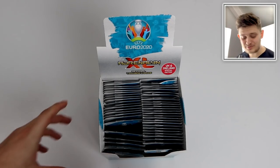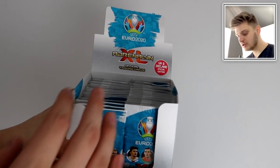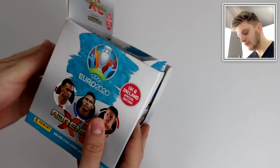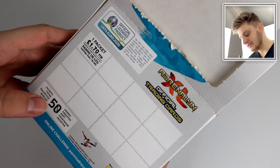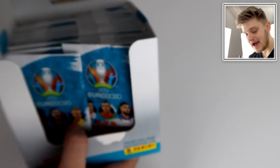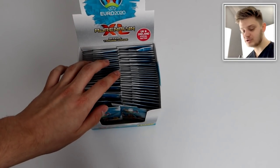Hello everybody and welcome to a full booster box break of the Adrenalyn XL Euro 2020 trading card collection. We've got a full 50-pack box here — as you can see, 50 packs on the back. Each packet is retailing at £1.70 in your local newsagents, and this collection is out now, released on the 20th of February 2020.